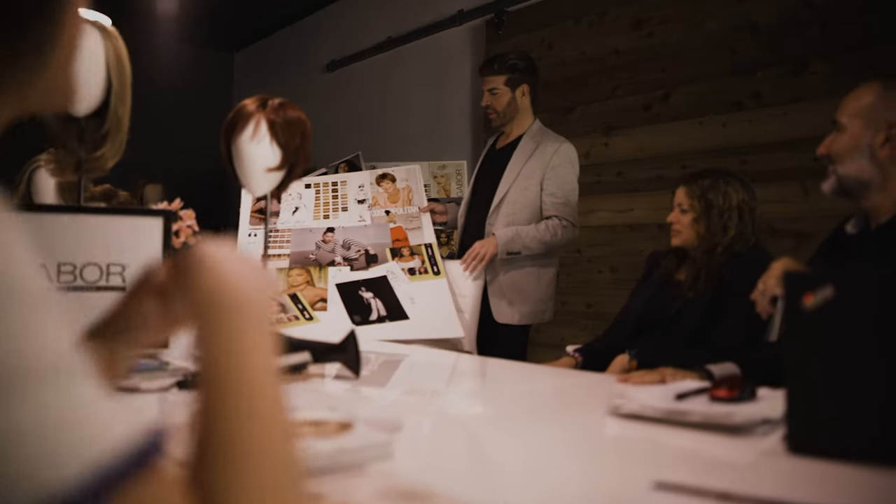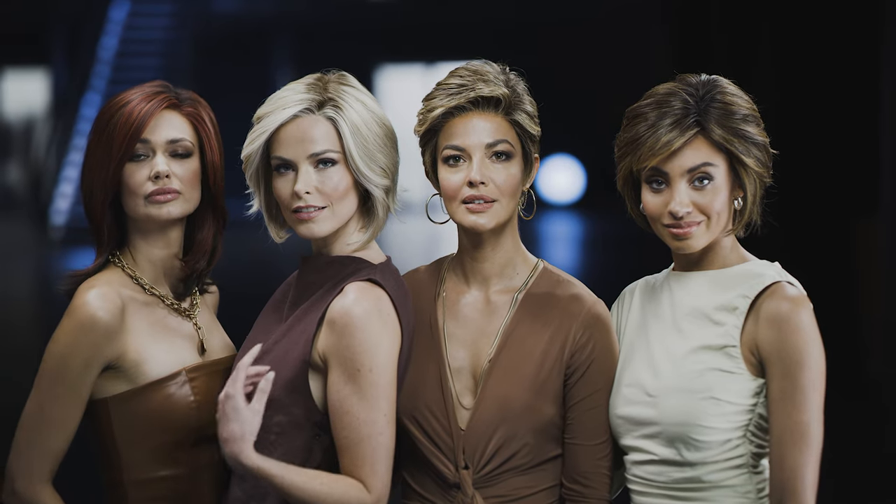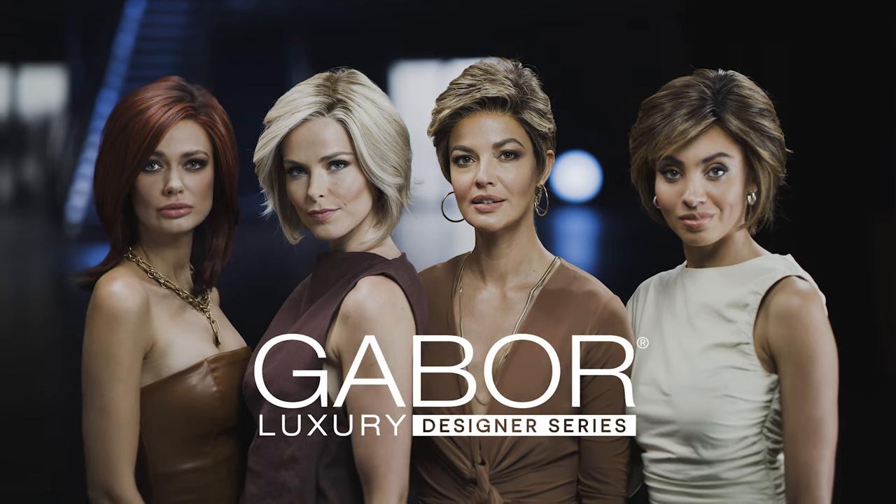We've learned what you love as well as what you need and what you'd like more of. And we've turned this valuable feedback into the inspiration for our newest collection, the Gabor Luxury Designer Series.